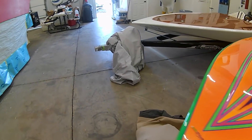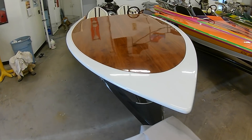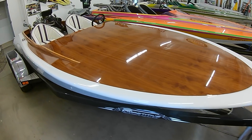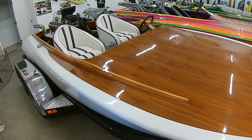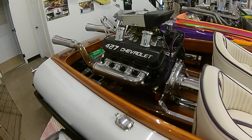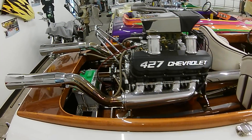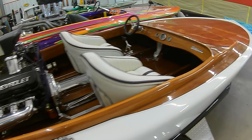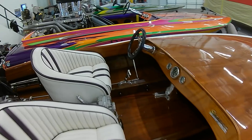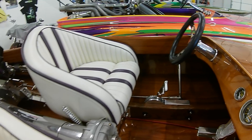Now this boat here is for sale. I hadn't seen this one before — we just took the cover off it and I'm like, all right. I always dig wood deck boats, just because there's kind of an old school coolness about them. Very slick, very clean boat. Old Sanger. I dig it.